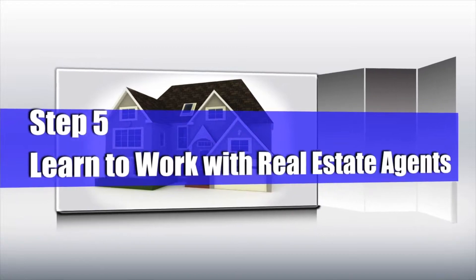Number five: learn to work with real estate agents. Let them come beside you and guide you through this whole process. They're professionals — this is what they do. If you don't have a professional guiding you, you might get lost, and we don't want that to happen. We want you to find every possibility out there on the market.